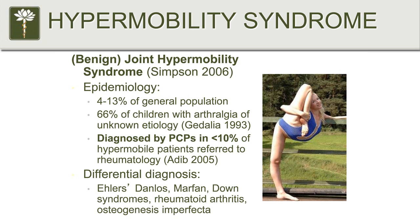So-called benign hypermobility syndrome affects about 4 to 13% of the general population. The male-to-female ratio is about 1 to 9, and actually the literature ranges from 1 to 9 to 1 to 13, so it is much more common in women than in men. In one study, 66% of children that had arthralgia or joint pain of an unknown etiology had hypermobility.